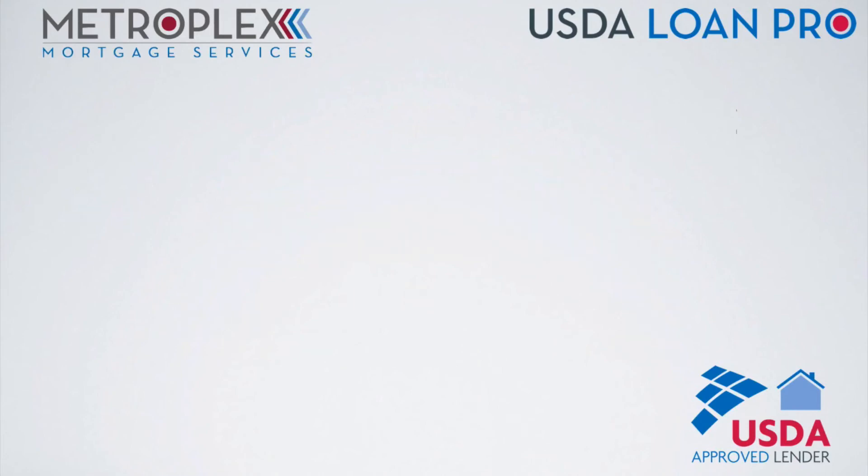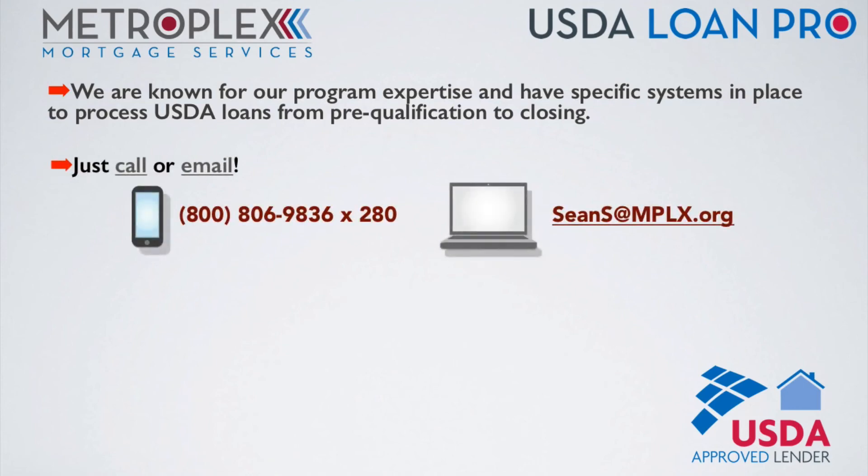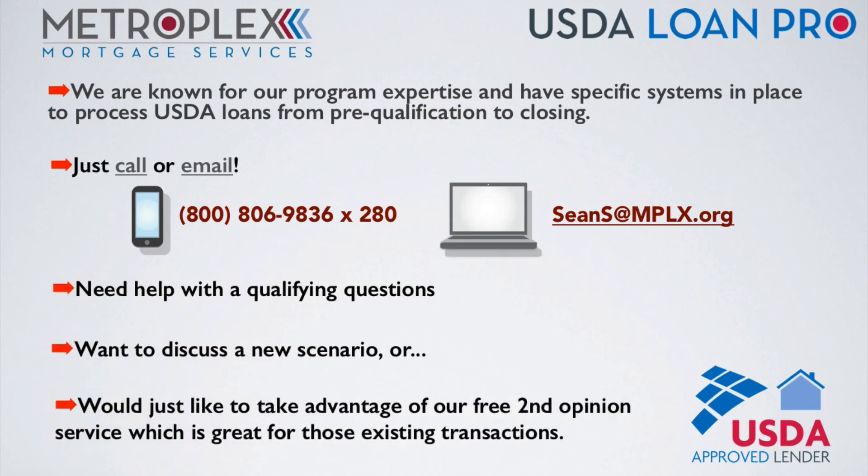As an approved USDA lender, we are known for our program expertise and have specific systems in place to process USDA loans from pre-qualification through closing. Just call or email if you have any USDA qualifying questions, want to discuss a new scenario, or would just like to take advantage of our free second opinion service, which is great for those existing transactions.